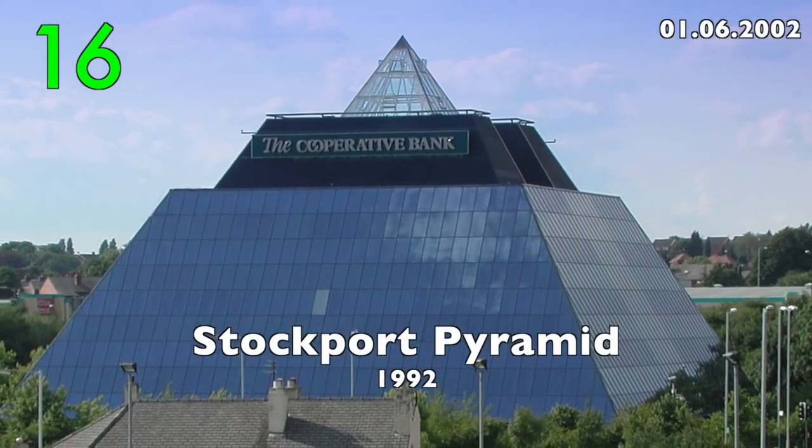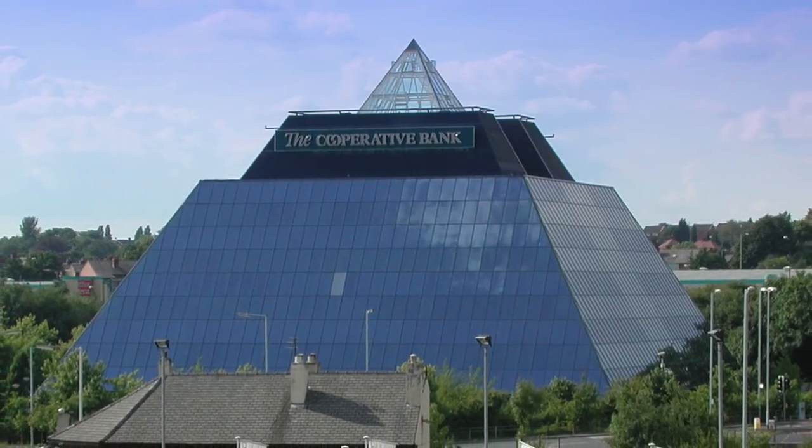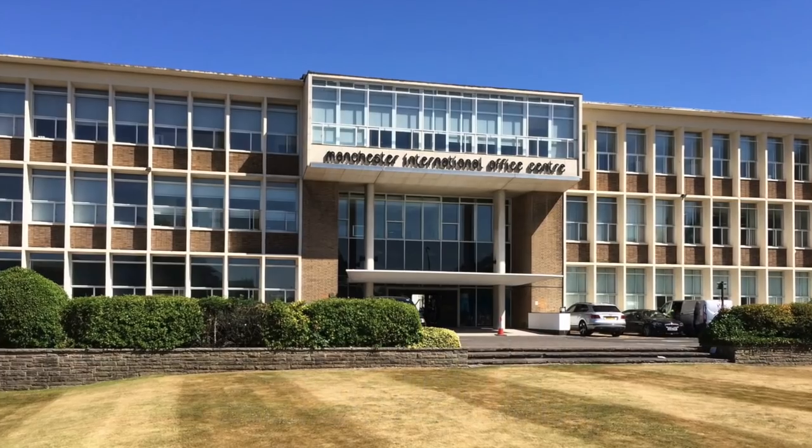Number 16: Stockport Pyramid, 1992. Now an icon of Stockport. Number 15: Manchester International Office Centre, former Renault Chain by Cruickshank & Seward, 1955.